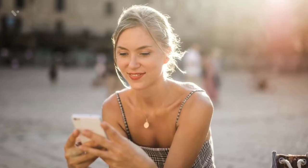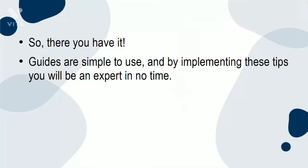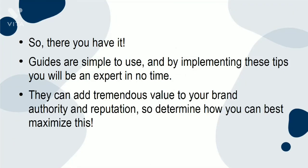Most of all, you need to have fun. If you are excited about and happy with your new content type, your audience will be too. Guides are simple to use, and by implementing these tips, you will be an expert in no time. They can add tremendous value to your brand authority and reputation, so determine how you can best maximize this.